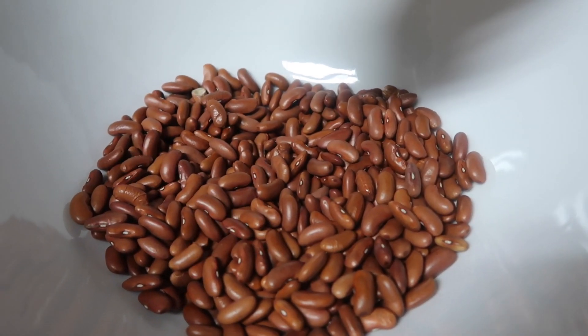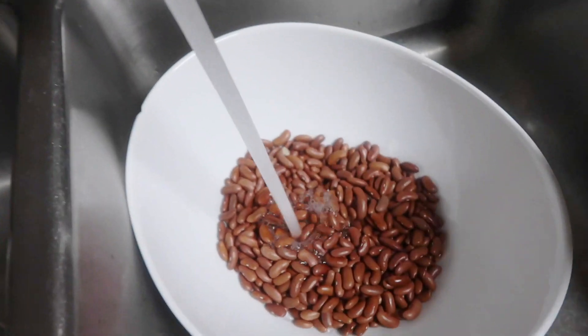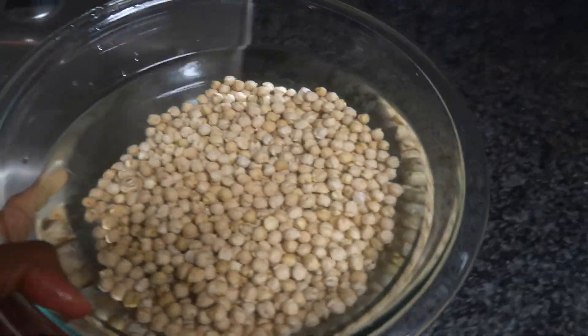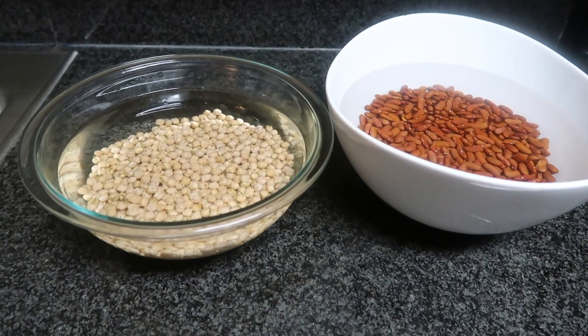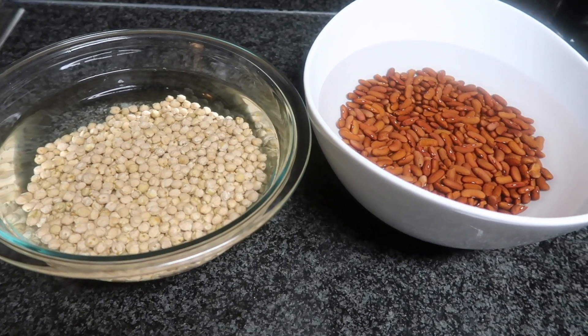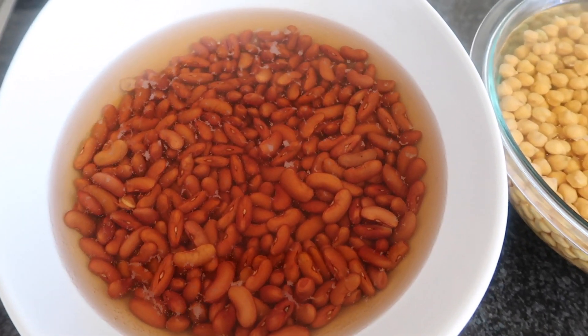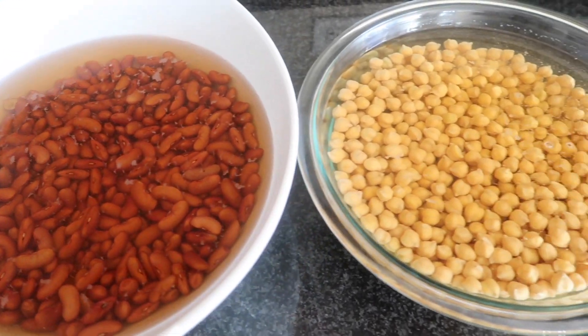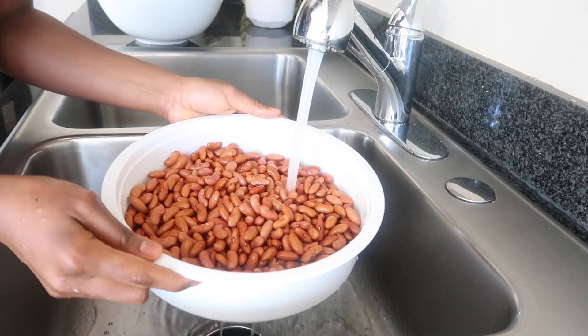Our favorite beans are red kidney beans and chickpeas. We don't necessarily eat beans every single week, but we prefer to always have a good stock in the freezer so they're ready for use. I always soak beans overnight because it helps to avoid flatulence and makes them easier to cook compared to non-soaked beans.